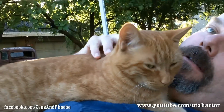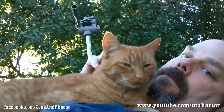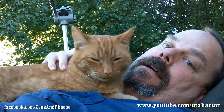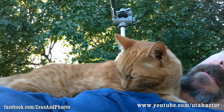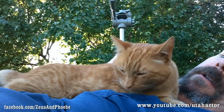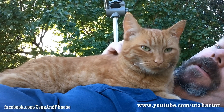Right, Phoebe? Is that meat good? Did you enjoy that raw meat, Phoebs? I don't know where Zeus is — he's around here somewhere, he doesn't leave the backyard. Yeah, you love that meat. She's purring, looking for more. She's kneading me with her paws. Such a good kitty.